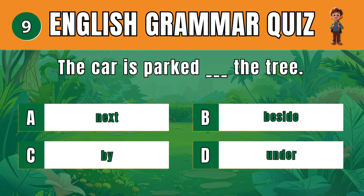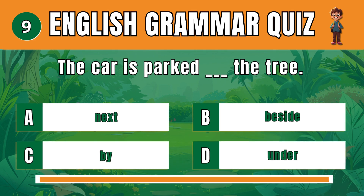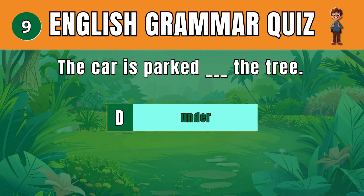Question 9. Choose the correct preposition for location. D: Under. The car is parked under the tree.